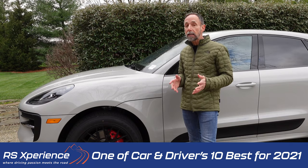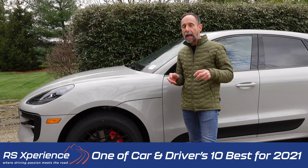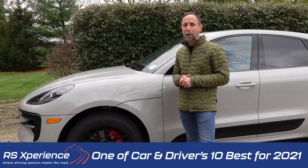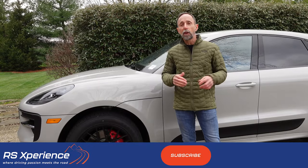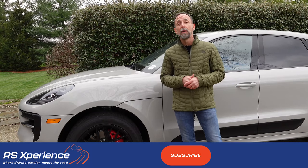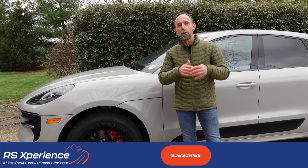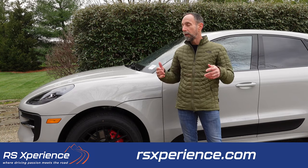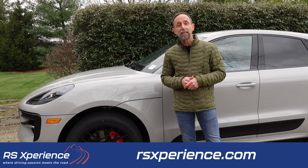If you're looking for a compact utility vehicle — a hot hatch, as I like to call it — you owe it to yourself to go check out the Macan GTS. Thanks for watching today's video. If you like the content, please subscribe to the channel — I'm trying to grow it and your views are really helping. Until next time, stay healthy and stay safe.